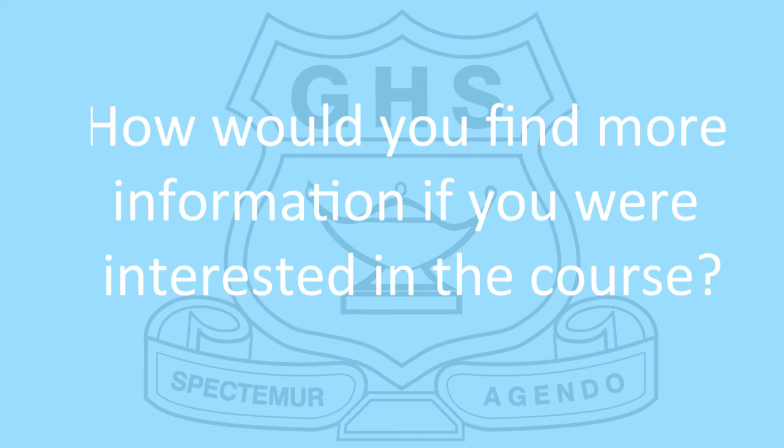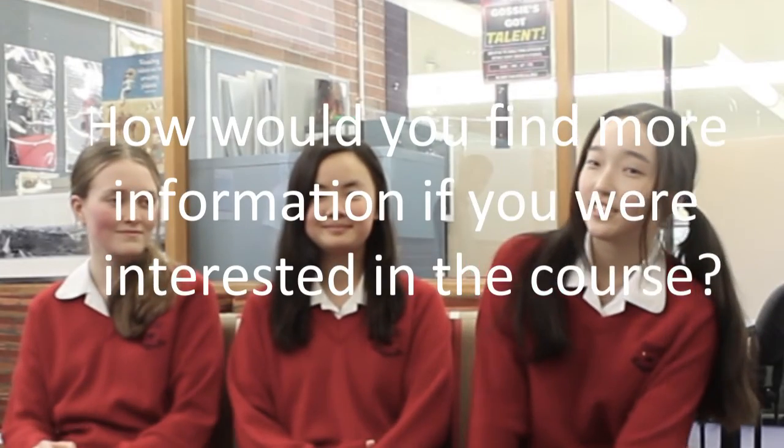How would you find out more information if you're interested in this course? If you have any other questions or if you're interested in taking this course, you could feel free to ask us or ask any of the English teachers.